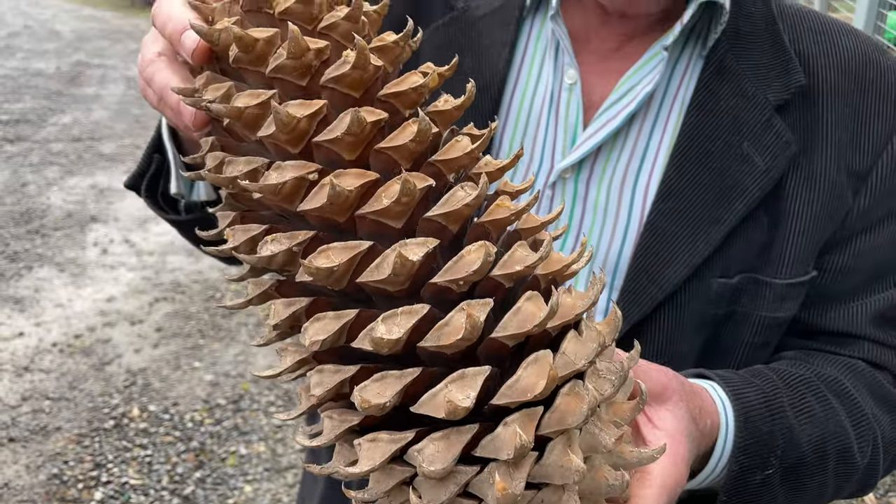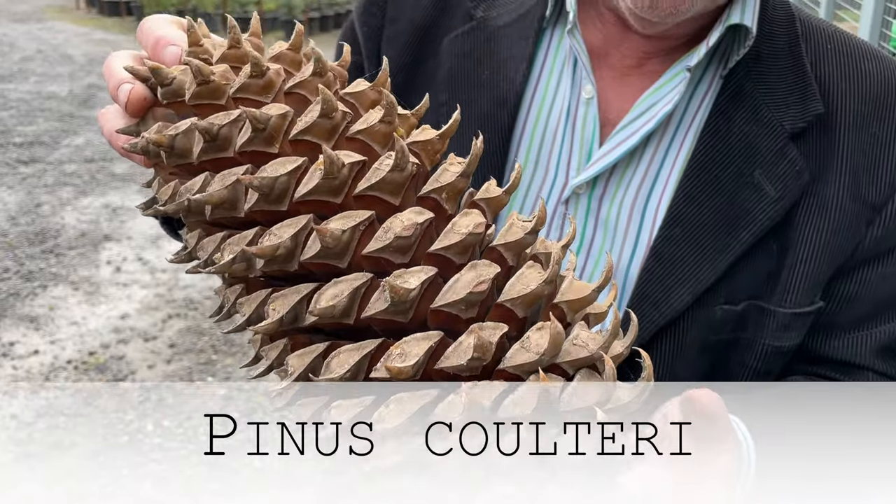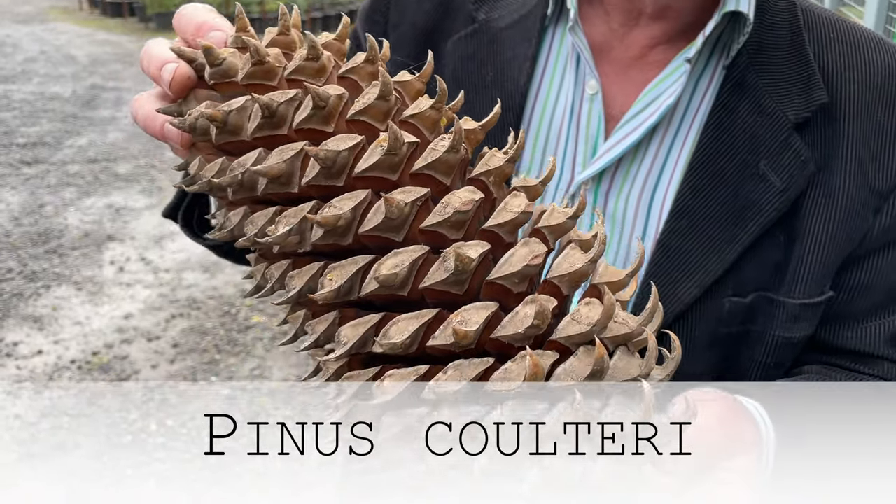Some conifers have beautiful cones, which people forget. Cones can be a very attractive feature, and many of the dwarf forms still produce cones — albeit most are sterile and have very few fertile seeds. The cones can look very attractive on the plant. Here we have Pinus coulteri — the big cone pine, funnily enough.